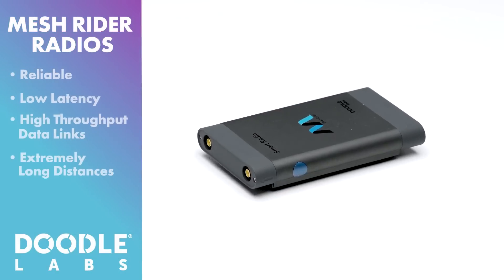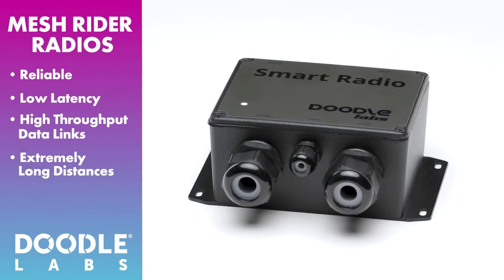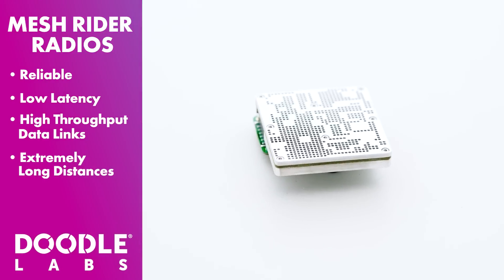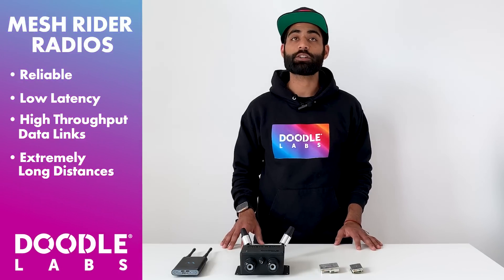MeshRider is the brains behind our communication solutions for mobile robotics. MeshRider provides reliable, low-latency, high-throughput data links over extremely long distances with built-in intelligence to dynamically adapt to challenging RF environments.